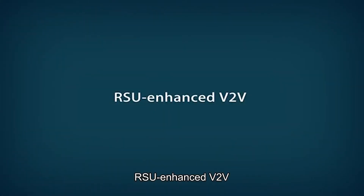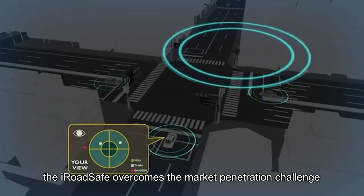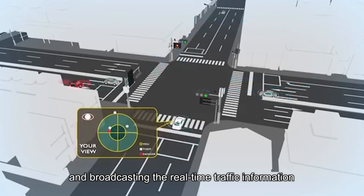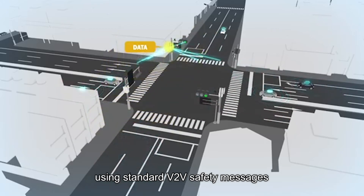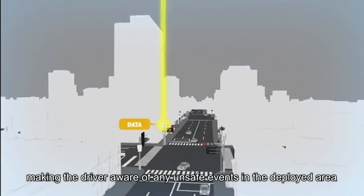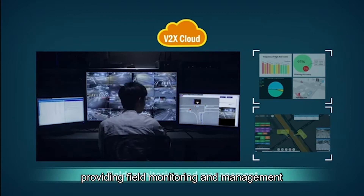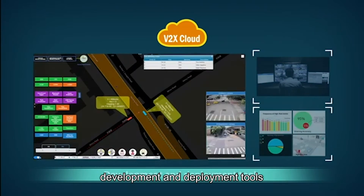RSU-enhanced V2V. Taking a closer look at the system operation, the iRoadSafe overcomes the market penetration challenge of V2V devices by detecting any moving objects on the road using roadside sensing technology and broadcasting real-time traffic information through WAVE DSRC-RSU using standard V2V safety messages, making the driver aware of any unsafe events in the deployed area. Any real-time information from the vehicle, pedestrian, and roadside will be synchronized on the V2X cloud, providing field monitoring and management, warning statistics and performance evaluation, and development and deployment tools.